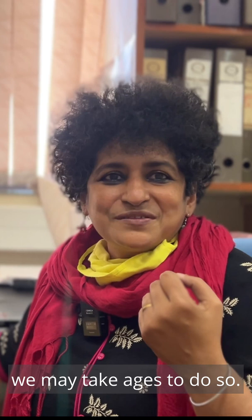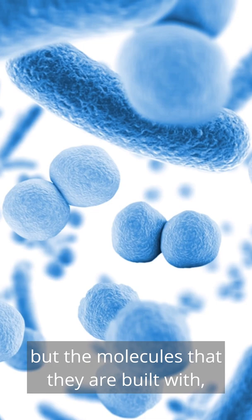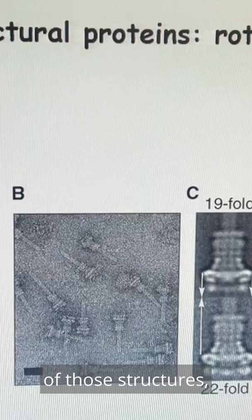Outwardly you just think that they are either cocci — either round shape or rod shape. But the molecules that they are built with, and if you look into the cryo-electron microscopy of those structures, they are no less than a beautiful piece of art, I would say.